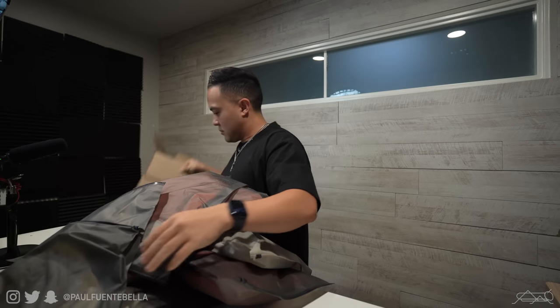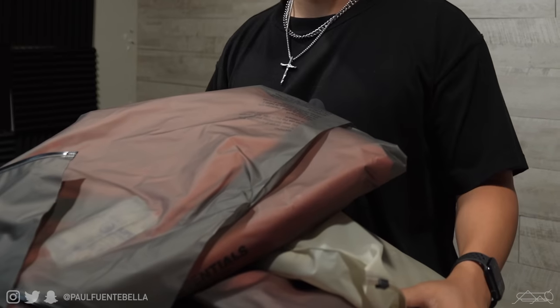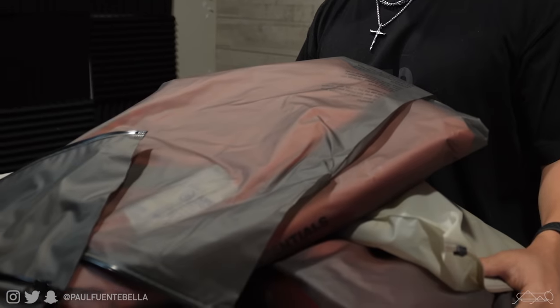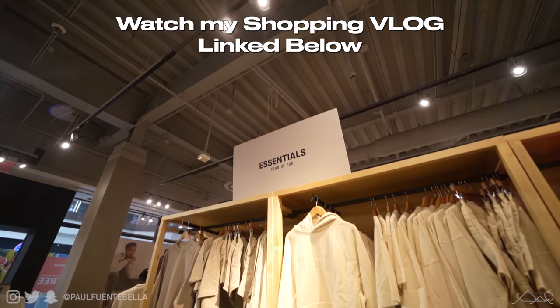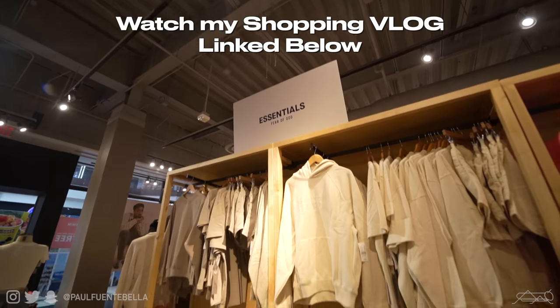Let's talk about Fear of God Essentials Fall Winter 2022. What is good everybody, and thank you so much for stopping by the channel. As you just saw in the opening of today's video, we're going to be going over everything that I did purchase from the first drop of the Fall 2022 Fear of God Essentials release. I think I ended up spending a grand total of just shy of $1,200, so needless to say, this is a pretty bountiful harvest.